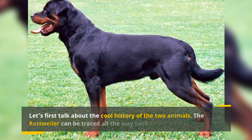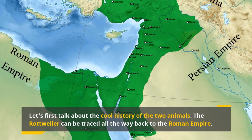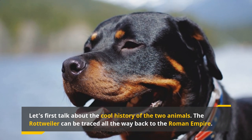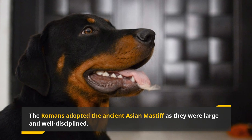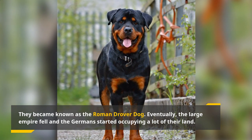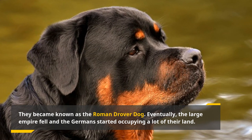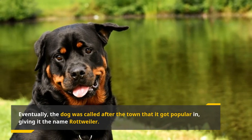Let's first talk about the cool history of the two animals. The Rottweiler can be traced all the way back to the Roman Empire. The Romans built one of the largest ancient empires — at its peak it stretched from Great Britain to Egypt. Such a large empire needed strong soldiers, and tough soldiers on the go needed a dog that could keep up and look just as tough. The Romans adopted the ancient Asian Mastiff, which was large and well-disciplined, and they became known as the Roman Drover Dog. Eventually the empire fell, the Germans started occupying their land, and the Roman Drover Dog became the foundation of new German breeds. They took on simpler jobs and became famous in a small town called Rottweil, where they were popular for moving herds and protecting their masters. The dog was eventually named after that town, giving it the name Rottweiler.